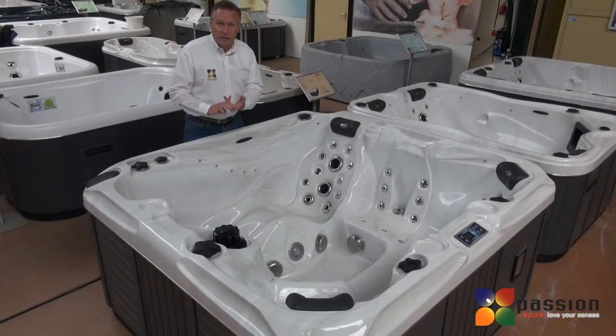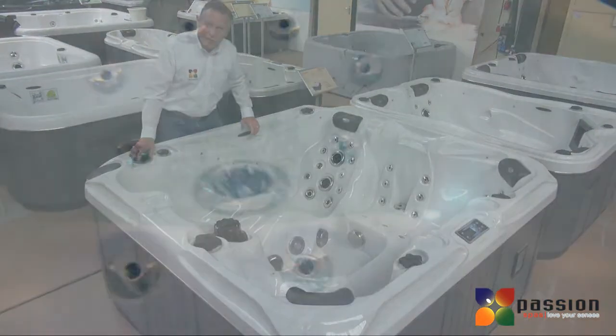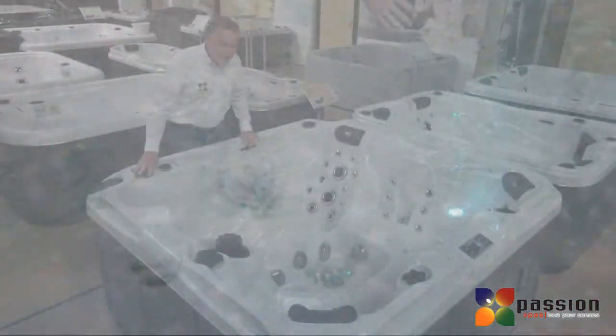we've got pulsating jets, and then of course we have the vibrating jets, which allow us to control the amount of air that comes with the jets, creating a vibrating sensation on your skin.